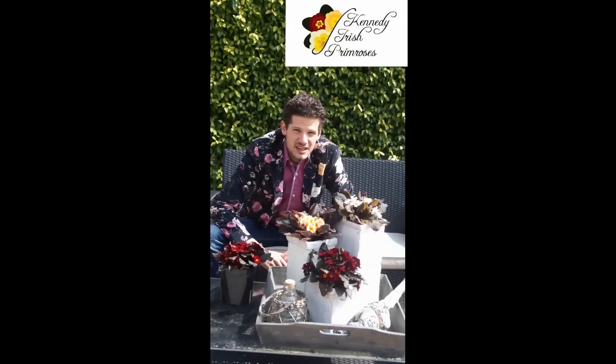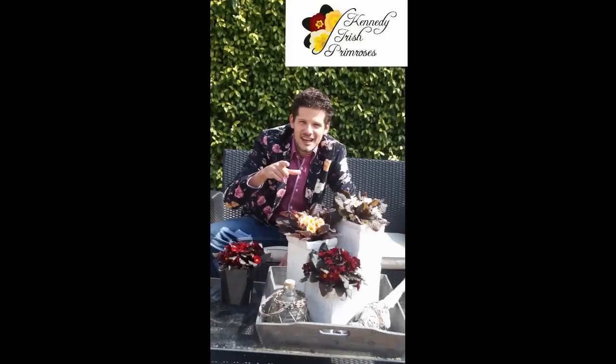If you want to always be up to date on these Kennedy Irish primroses, make sure you visit www.irishprimrose.com. See you next time, growers and plant lovers.